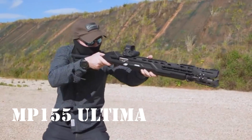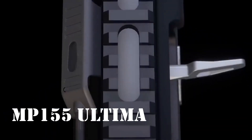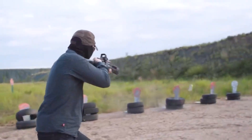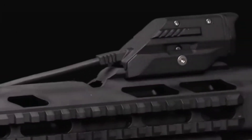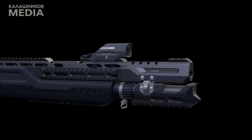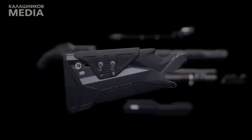MP-155 Ultima: Bahsedeceğimiz bir sonraki silah, Rus şirketi Kalaşnikov tarafından üretildi. Bu ürün, markanın ilk akıllı silahıdır. Yüksek çözünürlüklü video kamera, dijital ekran, kırmızı nokta görüşü ve yerleşik bir bilgisayar ile donatılmıştır. Bu akıllı modifikasyon kombinasyonu, silahın her atışı uzaktan bile etkili bir şekilde izlenmesini ve değerlendirmesini sağlar.